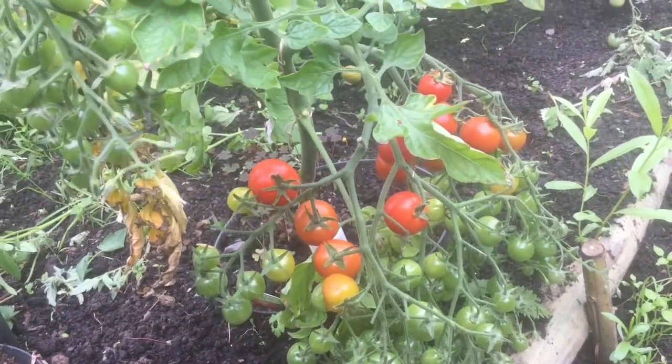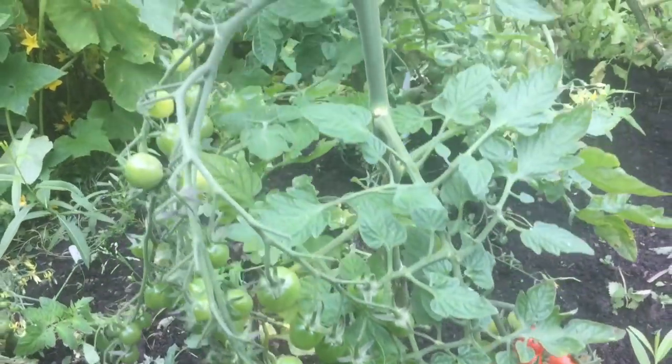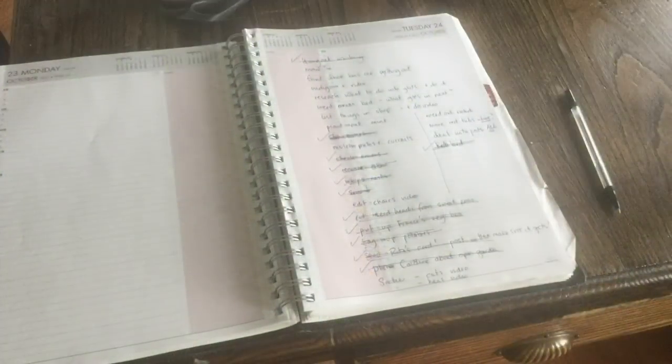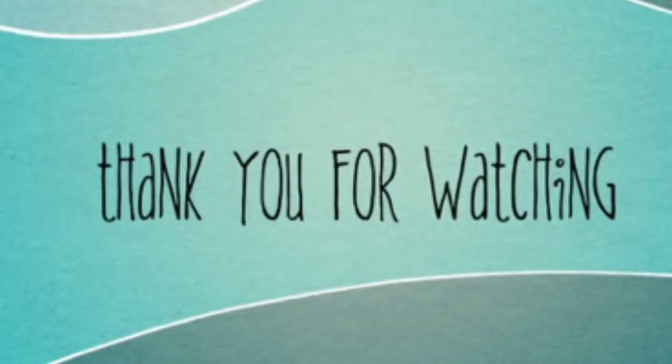Back in the polytunnel I noticed the first of the tomatoes are ripening. There aren't going to be enough to preserve so I'll just eat them fresh as they come — they're going to be gorgeous. It's Tuesday now and I started the list on Sunday and I got about half the things ticked off, so I suppose I better keep going. I didn't even film half of them — it's an endless task. Thank you for watching.